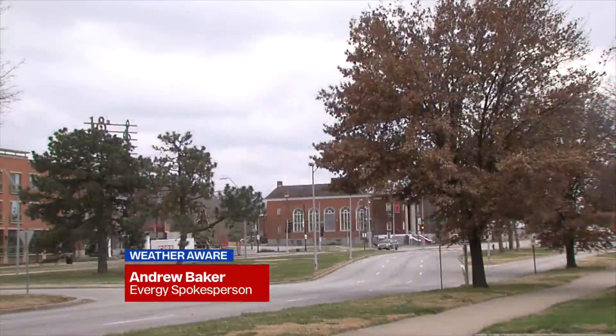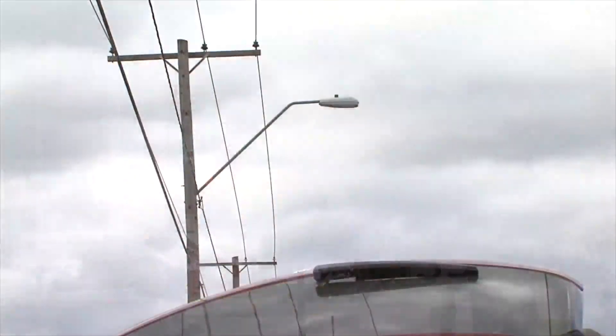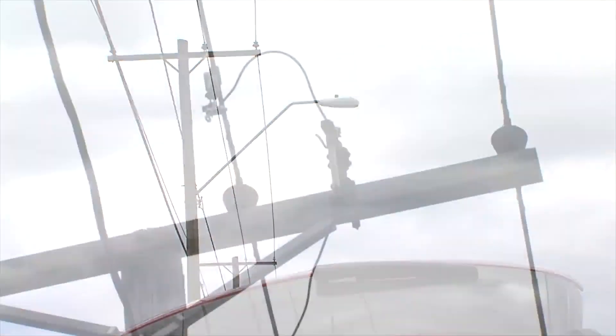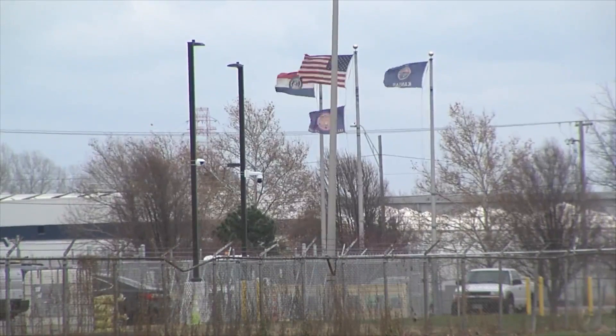Andrew Baker is a spokesperson for Evergy. He says the utility provider works year-round to make sure trees are cleared from potentially snapping in the wind and bringing down power lines. We're ready at a moment's notice to take care of our customers, get the power back on as quickly and safely as we can, and we have folks on standby to assist and get everybody back up and running.